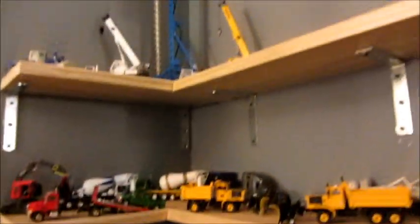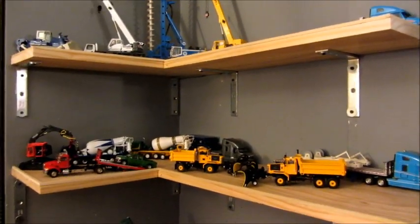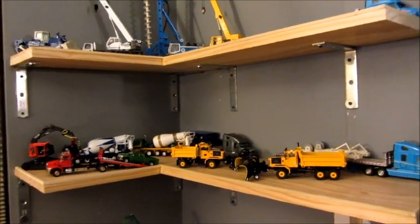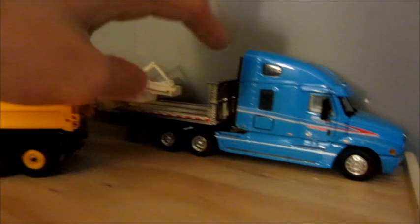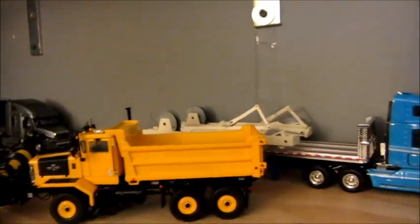I'm doing this because I plan on buying many more models — honestly if I didn't have these shelves the table would be crowded. Model-wise for Christmas, my brother is getting the luffing jib for the AC 500, and I'm getting a Conrad log transporter — it's basically a tractor with a little crane on it, log bunks, a dolly, and the logs make up the trailer. I think it's really cool.